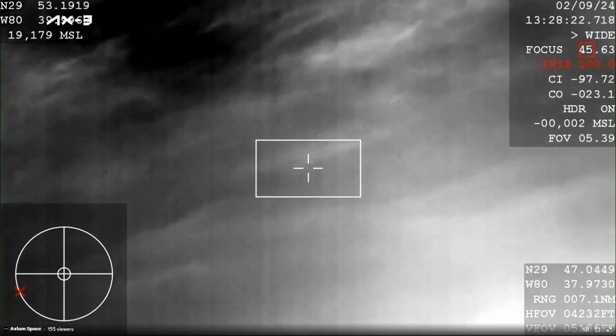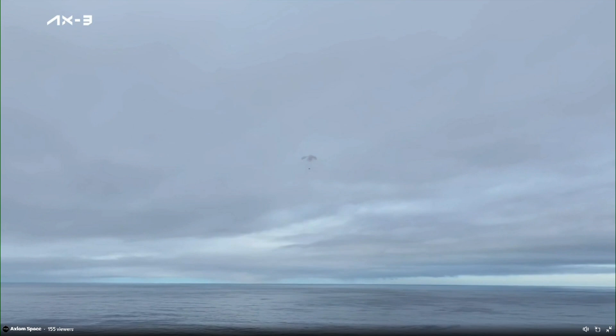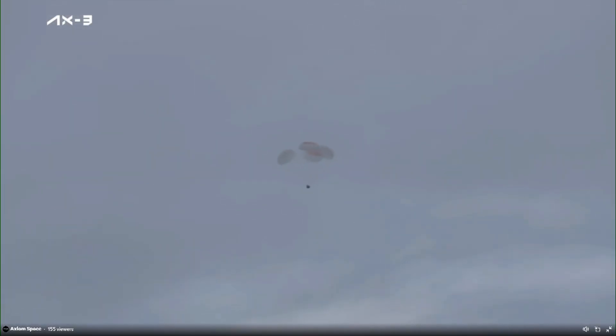We're just a couple of minutes away from splashdown. Landing in water is simpler, therefore more reliable than landing on land. And there you can see an awesome view — it's beautiful. The Dragon Capsule, Dragon Freedom, carrying AX3, as it's slowly making its way to splashdown.